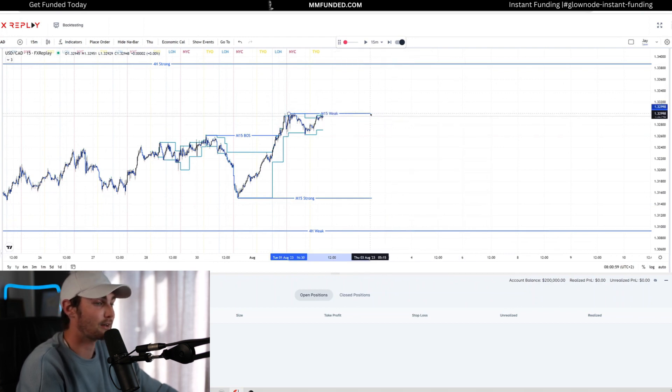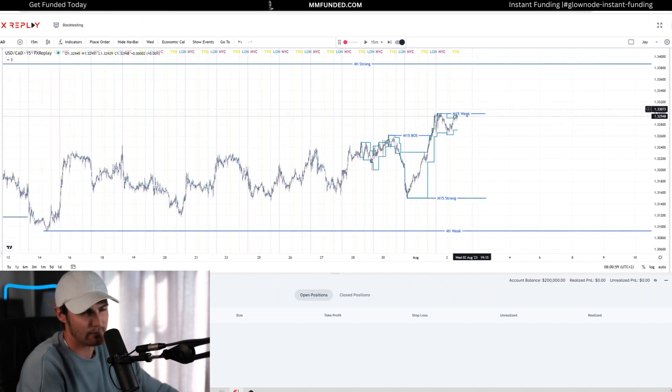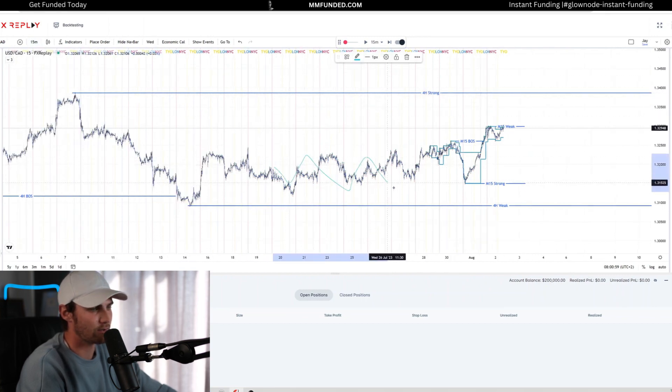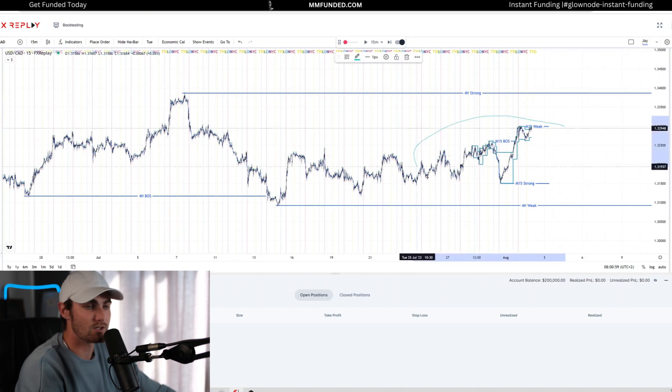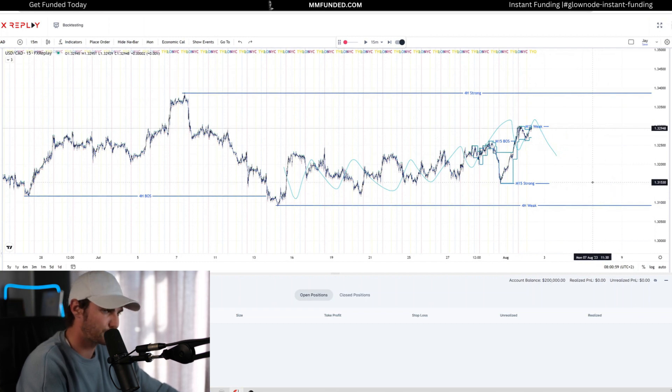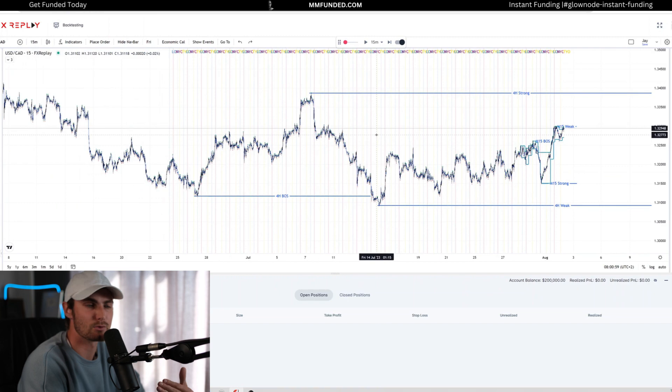Now, putting together higher timeframe structure and our M15 structure — understanding all of these breaks of structure to the upside, price respecting demand over and over again, forming a beautiful demand chain — what's occurring is catering for a four-hour pullback before we then look for that internal shift to the downside. That internal pullback into supply takes over control from demand to continue targeting the M15 lows and the overall four-hour weak lows. After every break of structure, price needs a pullback phase to fulfill orders in the previous swing range before continuing with that expectational order flow to target the liquidity at those relative weak highs or weak lows.